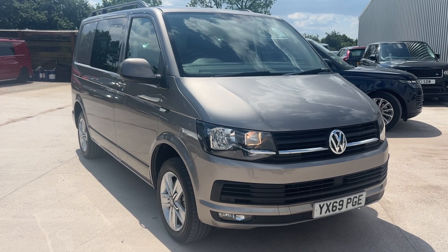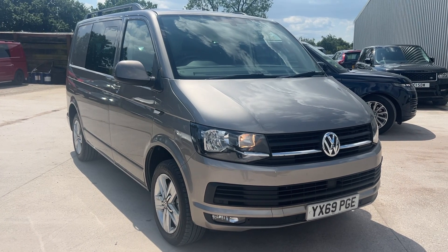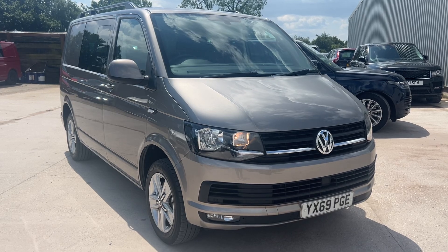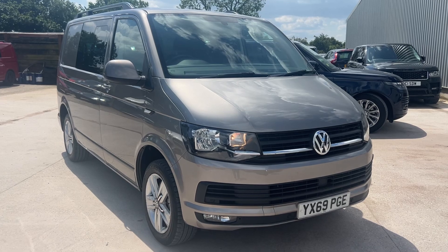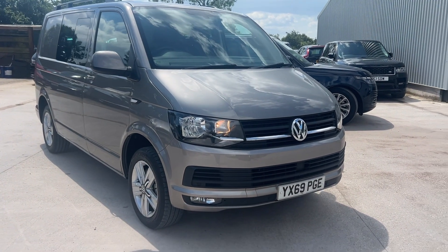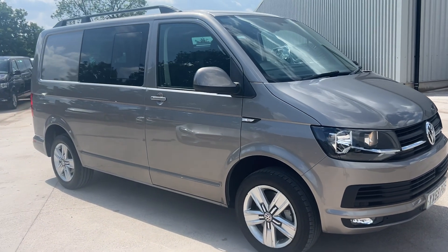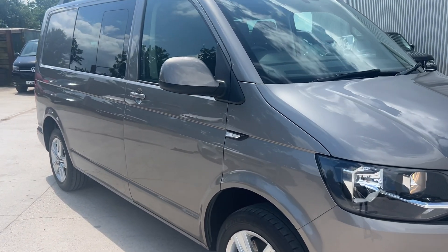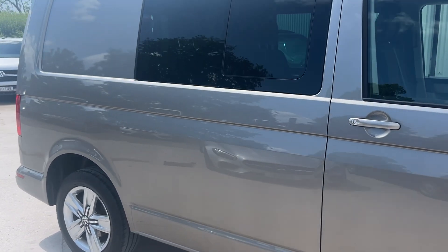Hi guys, welcome to today's video. We've got a lovely low mileage van for you today. This is a Transporter T6 — it's a short wheelbase Highline Combi, DSG auto with a 150 engine and 41,000 on the clock, so really low mileage. Let's have a look around it. The aim of these videos is just to give you a bit more information — not just reams of spec but a real-time view on the van.